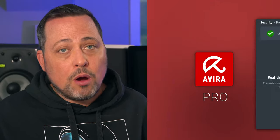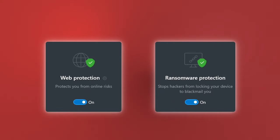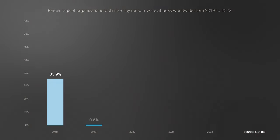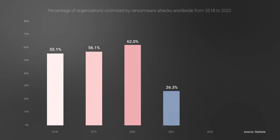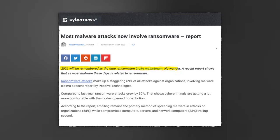Avira Antivirus Pro includes web protection and ransomware protection, and these two are essential features, especially if you don't always follow safe surfing advice. Ransomware protection is becoming more and more necessary — during the quarantine, these types of attacks increased a lot and became even more elaborate than ever, with ransomware itself now becoming a booming industry for cybercriminals.